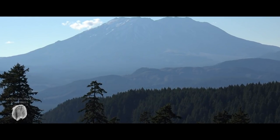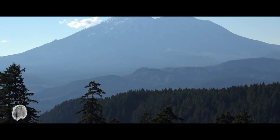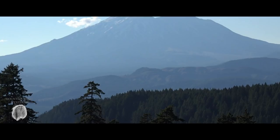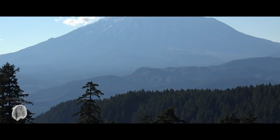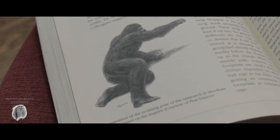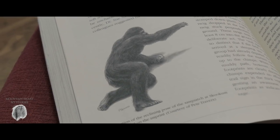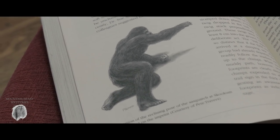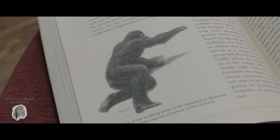At least that's what I read in Jeff Meldrum's book. They had also set out these pheromone disc things that have female primate sex pheromones on them, and one of those was gone as well. In the ground in the mud, right next to where the fruit was, was what appeared to be some sort of imprint of a creature that was kind of lying in the mud.